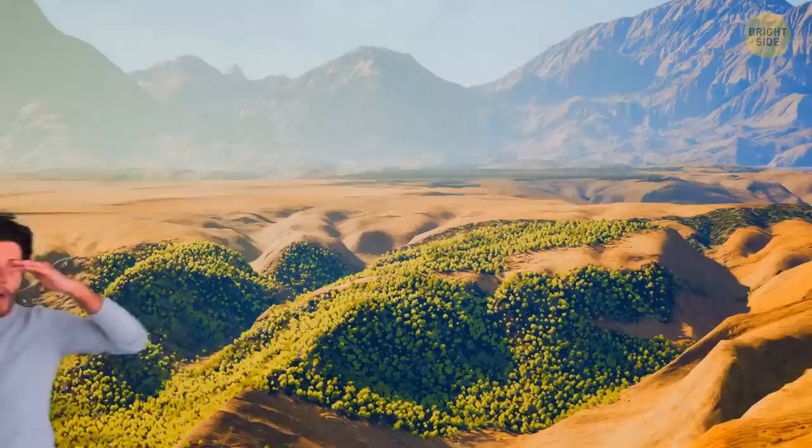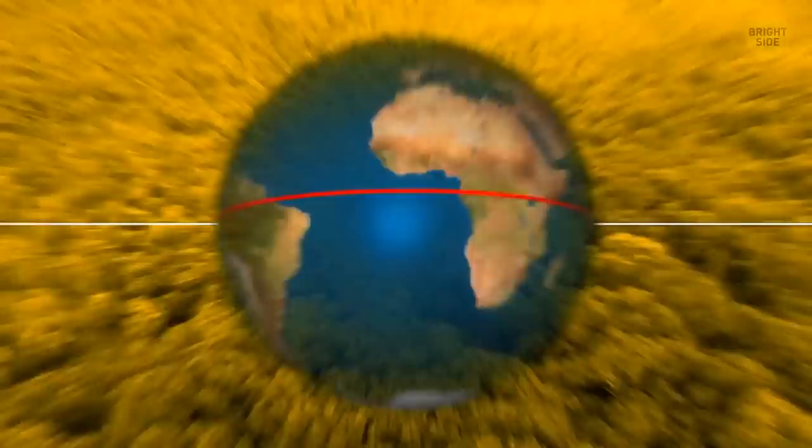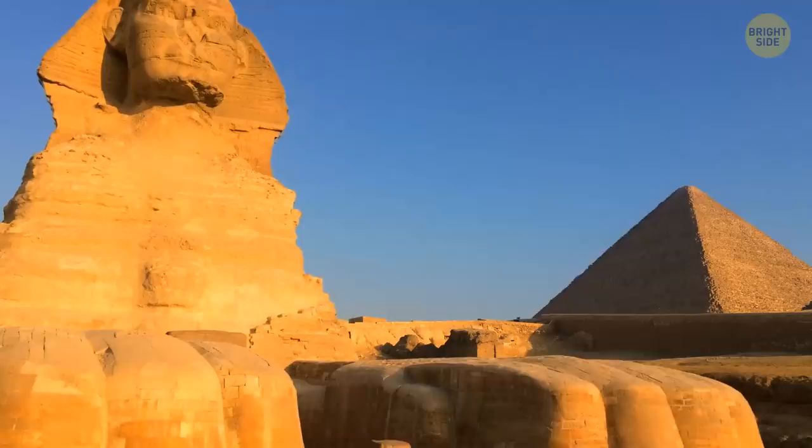Every 10,000 years, the Sahara lives through a humid period, where the sand gives way to lush green vegetation and sparkling lakes. This happens due to a tilt in the Earth's axis, which affects different weather patterns around the globe. Can you imagine the sphinx surrounded by rainforest? It's mind-blowing!